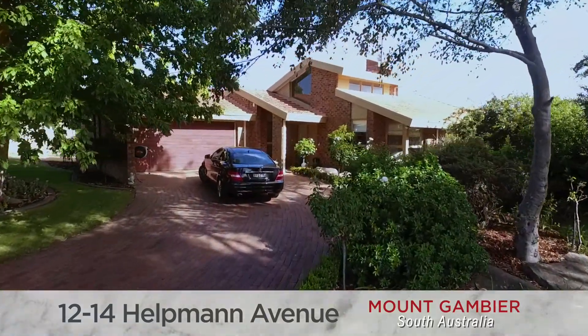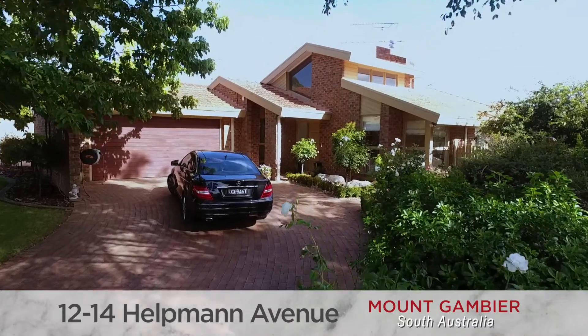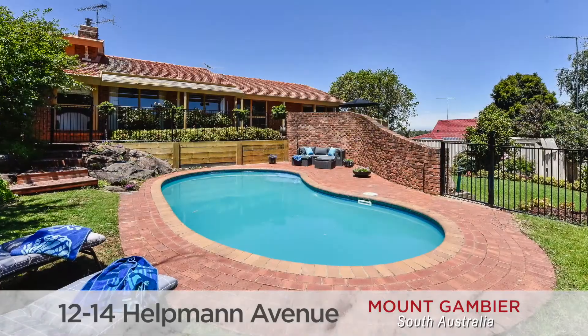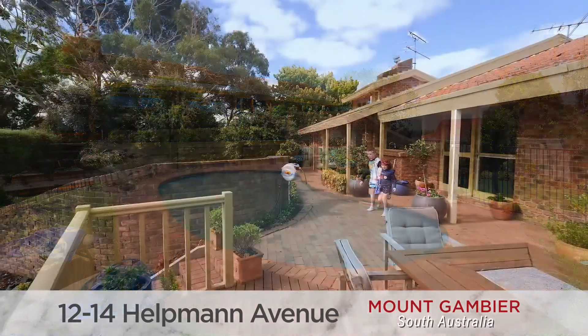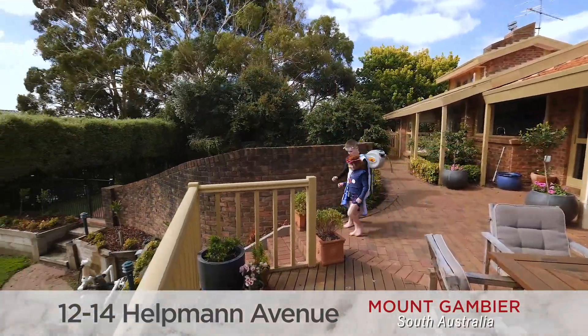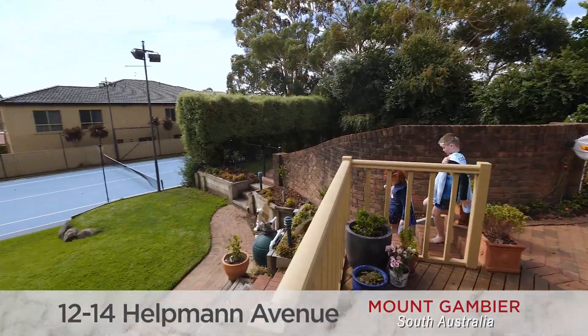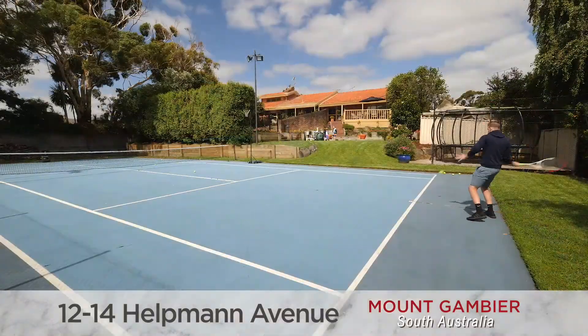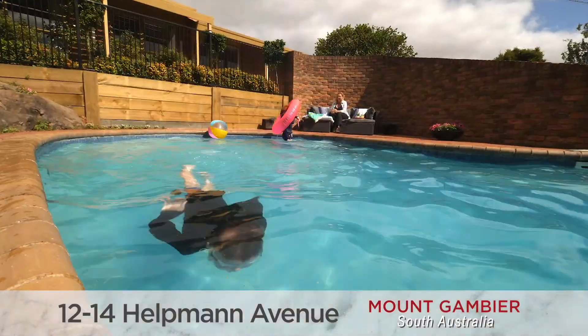It's got the lot — family living at its absolute best. You will be hard-pressed to find another property in the city limits with all the features this one has to offer. Architecturally designed, the home was built in 1986, but with a full renovation by the current owners there is nothing to do but simply bring the family, move in and enjoy. The solid family home is positioned to overlook the in-ground gas heated swimming pool and full-size floodlit tennis court, providing hours of family enjoyment for years to come.